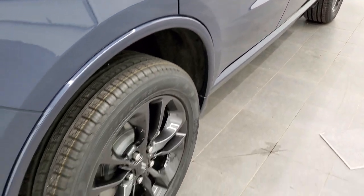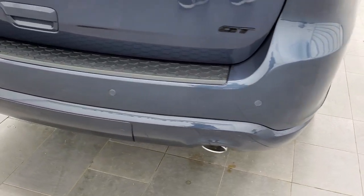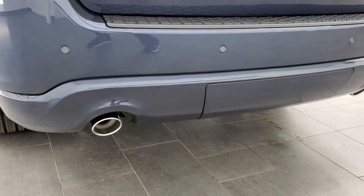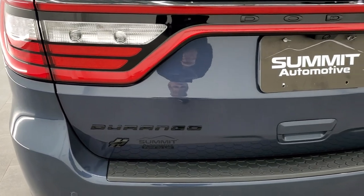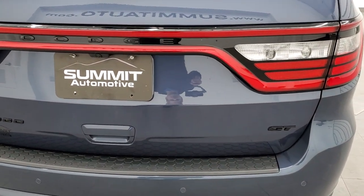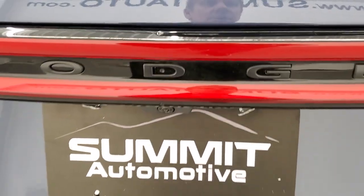Continuing the walk-around, it does have four-wheel disc heavy-duty brakes. Backup parking sensors are part of that blind spot cross-path detection. You get the dual chrome-tipped exhaust with the GT package. The blacked-out gloss black Durango and GT logo, as well as the Dodge logo and the tail lamps there. This is a power liftgate.